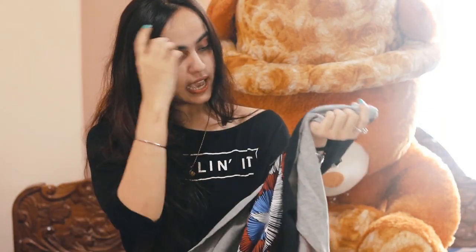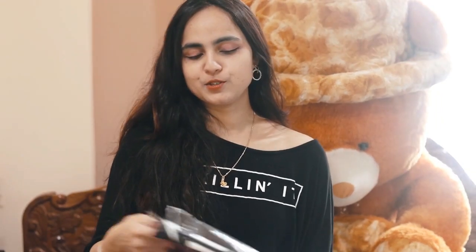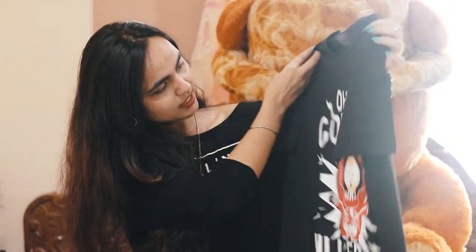Nice t-shirt. I think this is very cool and I'm loving the quality as well. This is the third one — I'm seriously loving this. I'm super excited to try this out, so let's check out.